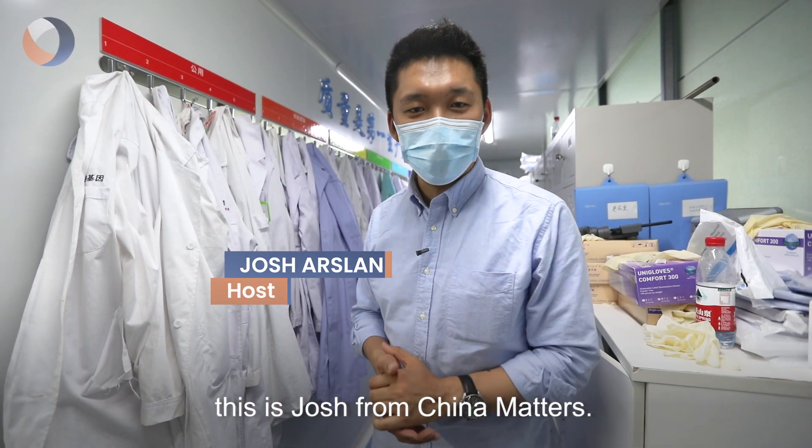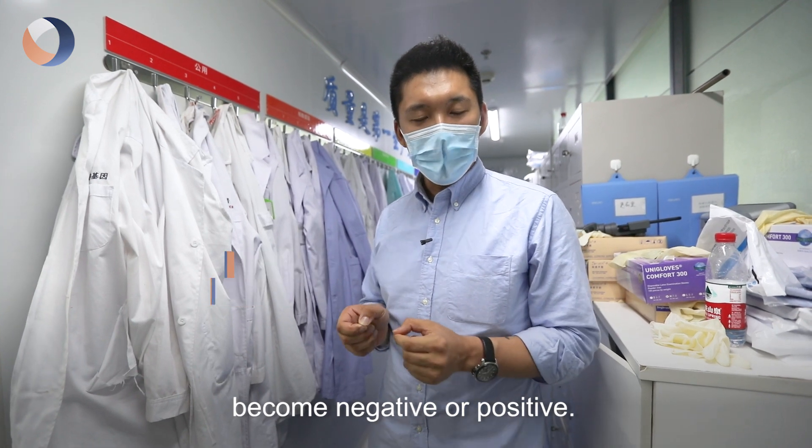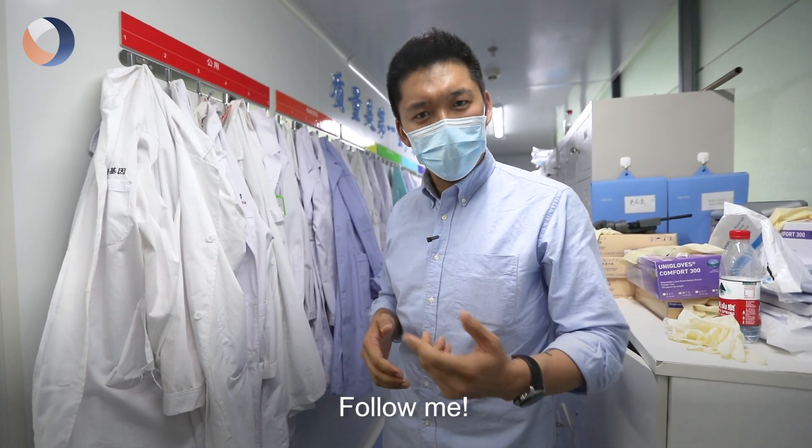Hi guys, this is Josh from China Matters and today I've come to see how COVID-19 tests become negative or positive. So let's go take a look, follow me.